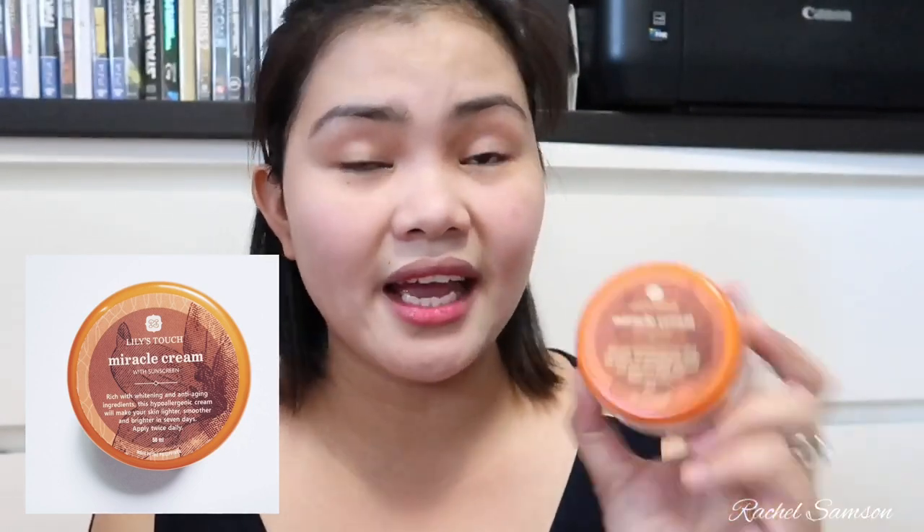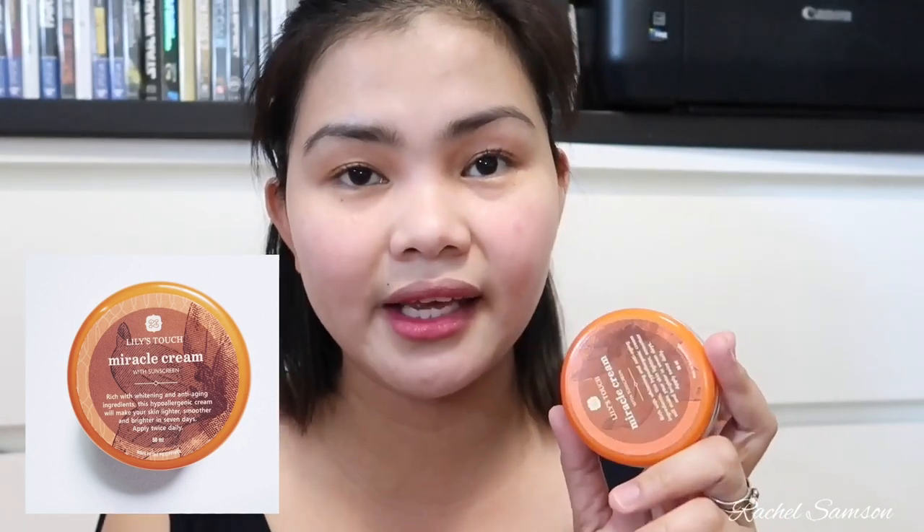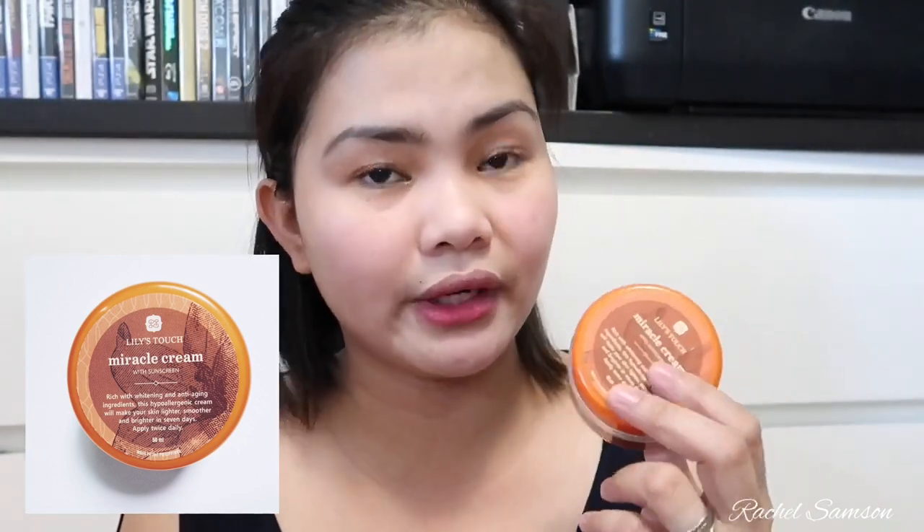I use this every day, depending on where I'm going. I like this cream because it has SPF, anti-aging, and whitening. The effect is instant brightening with a matte finish, so it's not oily and it minimizes pores. I really like using this on a daily basis — even if I'm at home, I use it as my daily morning cream. So that's Lily's Miracle Cream.